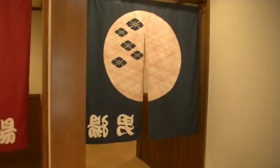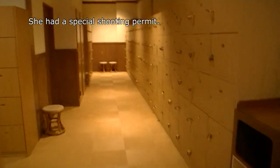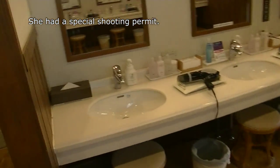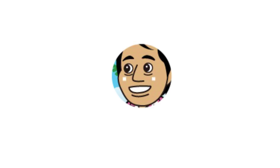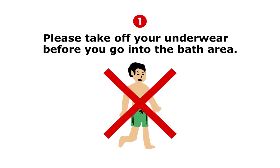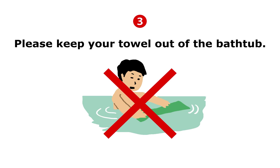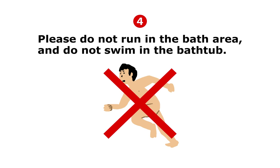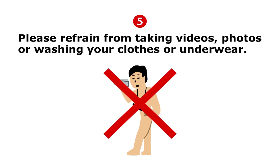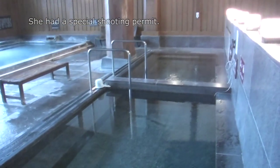Ladies and men, come on in. Here's the locker room. Makeup room. Let's go inside! There are some rules you need to follow when you take a bath in a hot spring — onsen, hot spring!